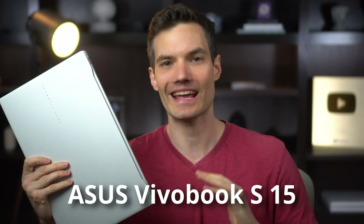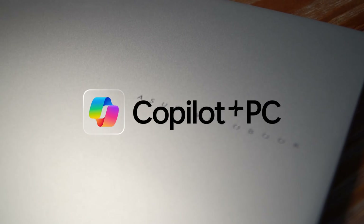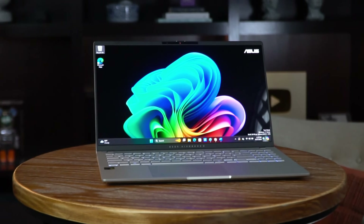Today, we're going to look at the all-new Asus Vivobook S15. And this isn't just any laptop—it's the first Asus Copilot Plus PC. What does that mean? Well, you get the power of cutting-edge AI directly on your laptop.